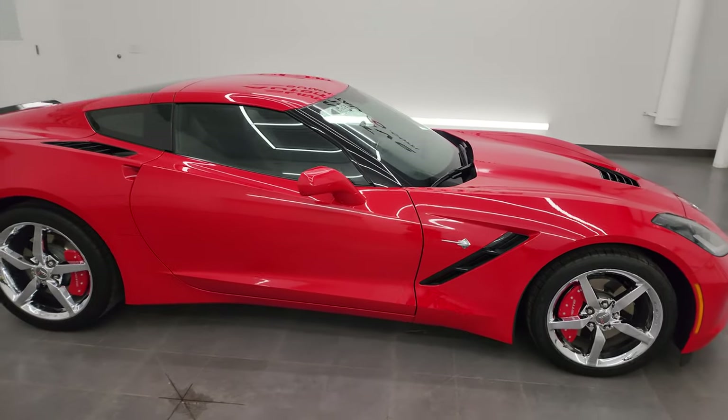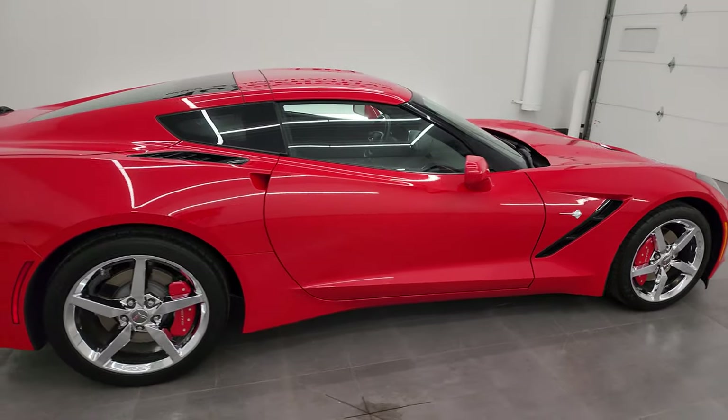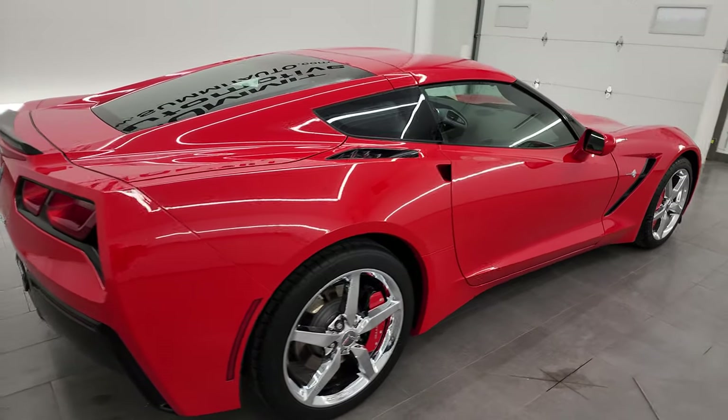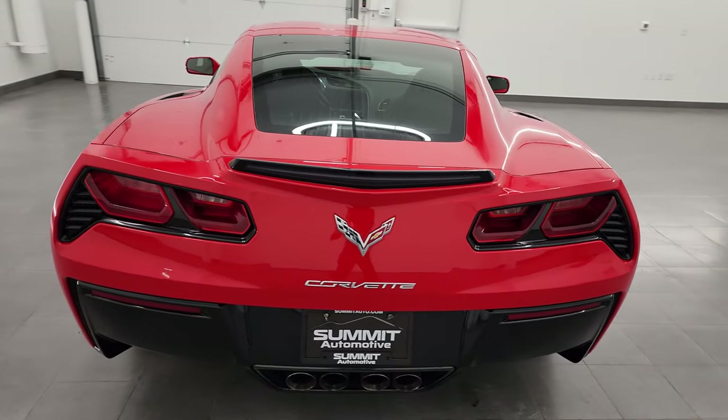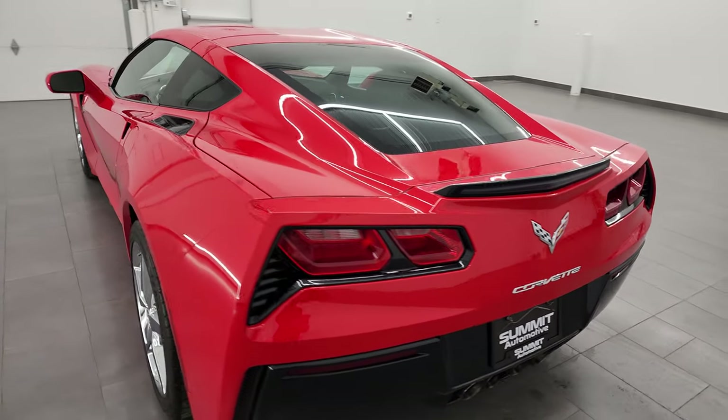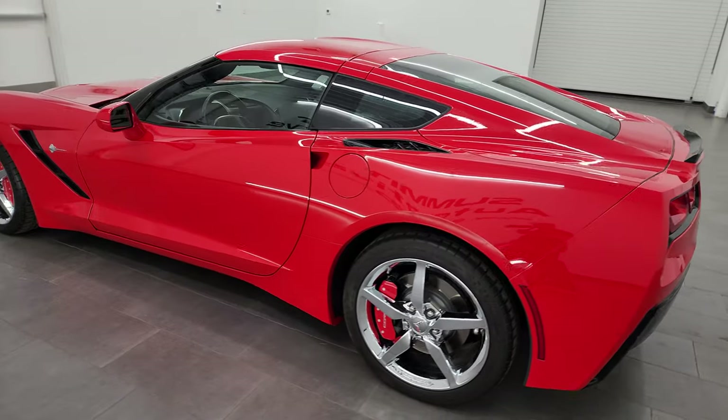Hey, this is Brett and this 2015 Chevy Corvette 1LT is stock number 13865Z. I am here at Summit Automotive in Fond du Lac, Wisconsin, your new and used sports car headquarters.